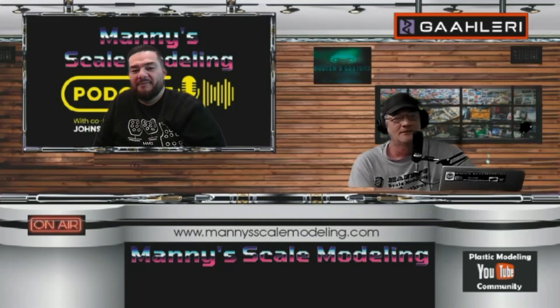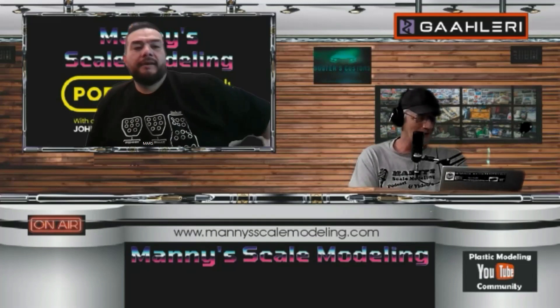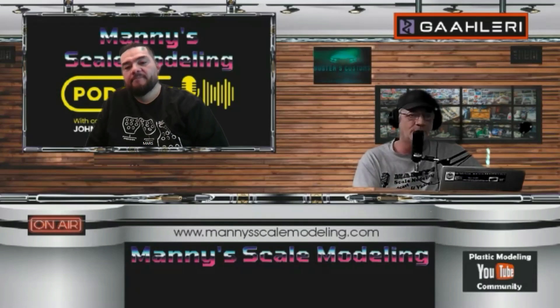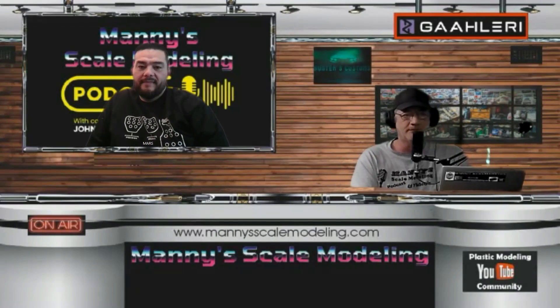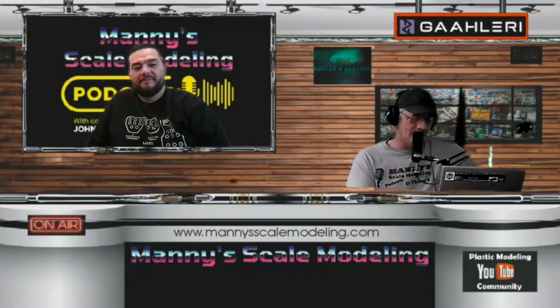We're running out of time, so definitely go check out Mars Garage on YouTube and watch for the group build announcement — join in, it's going to be awesome. We'll have Marcello on again to do the rust and patina tutorial, and he may do a video on his own channel covering rust holes and patina technique as well. Thanks to Marcello for coming on, and thanks to everybody for watching — we'll be back!